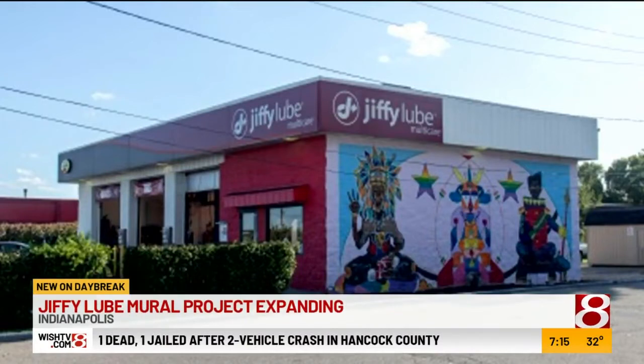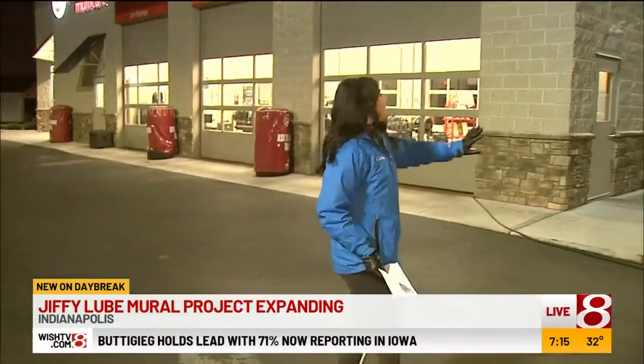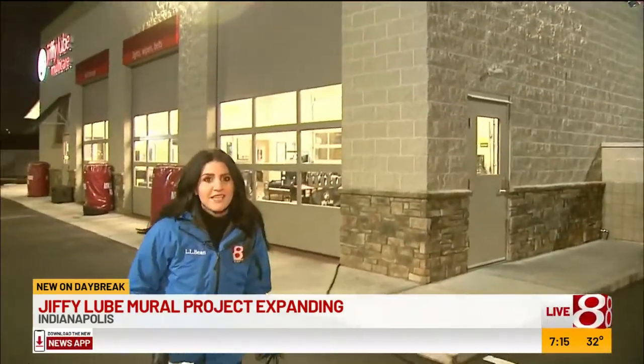Hey, good morning. Well, if you've ever been to an Indianapolis area Jiffy Lube before, depending on the location, chances are you've probably seen a mural painted on the side of the building. There are 14 of those across the city. You can see a couple of them on your screen right now — all public art created and painted by local artists. But we're going to take you over here and show you this big empty wall which will soon become a canvas for the city's 15th mural.